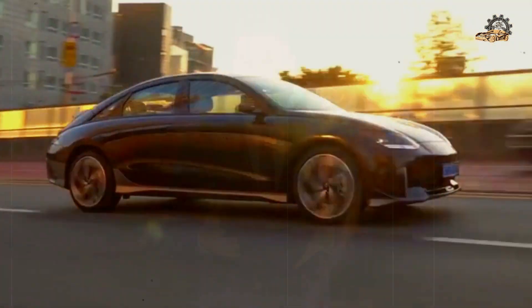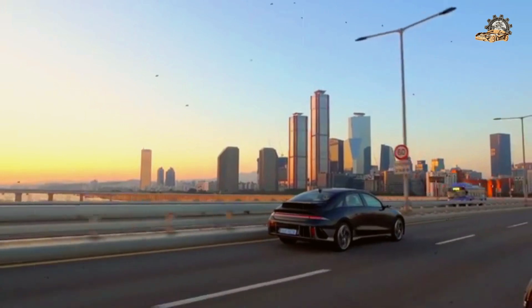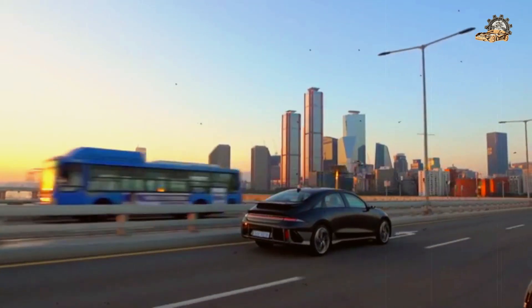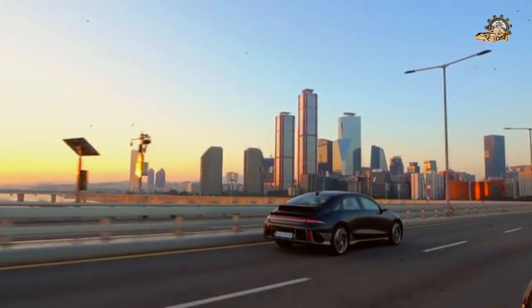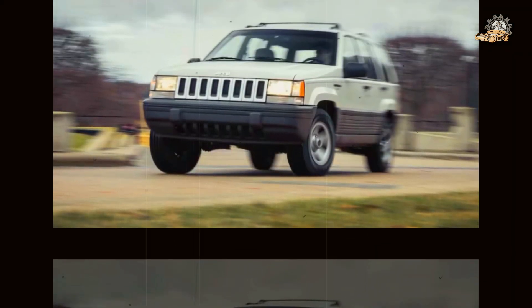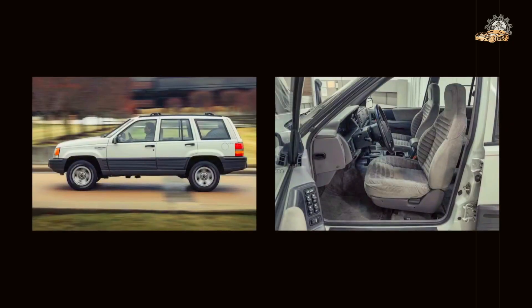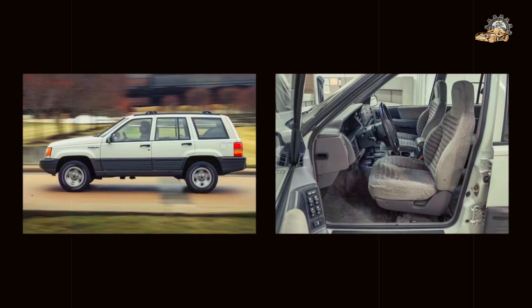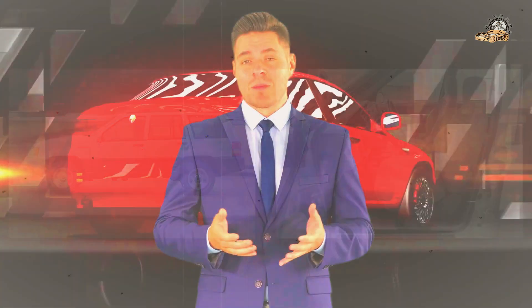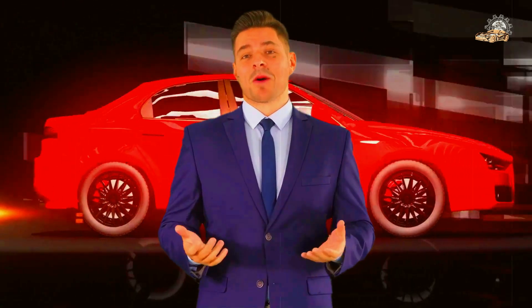It's been three decades since we first met the Jeep Grand Cherokee, and back then we had a strong suspicion we were looking at the future — a sport ute with the off-road ability of a truck, for trucks is what most SUVs were, and the driving characteristics of a car. Today we're face to face with another 1993 Jeep Grand Cherokee, an 8,700-mile original from the Stellantis Heritage Collection. We're here to find out if we were right. Was the ZJ of the 1990s the SUV of the future?